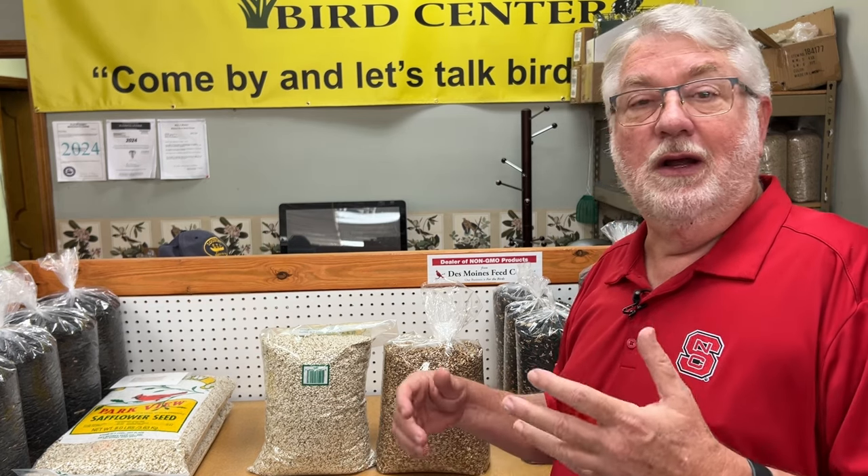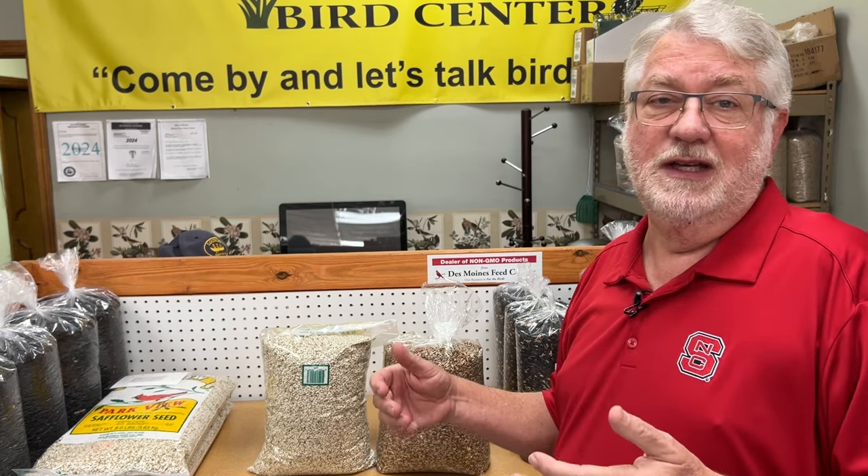How do you feed it? I feed it in a tube feeder with a tray. If I don't want the mourning doves, I would take that tray off. You can put it in just an open tray — I do that some, especially for the mourning doves, so they don't take over the tube feeder. It can be fed just anywhere that a sunflower can be fed or a safflower can be fed.